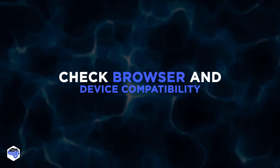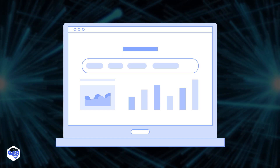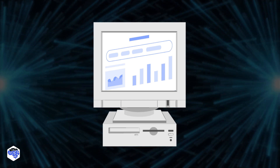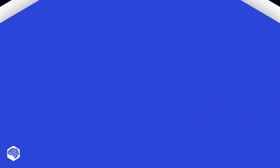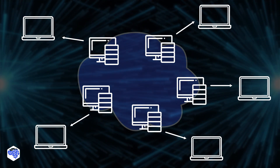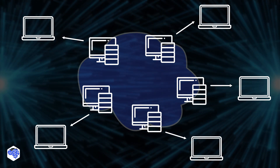The seventh tip: check browser and device compatibility. The compatibility of a website or web application with different browsers and devices can also impact performance. To ensure optimal performance, you should test your site on various browsers and devices and make any necessary changes. Additionally, a content delivery network, or CDN, can significantly improve performance by distributing content across a network of servers, reducing the load on a single server, and improving the site's load time.